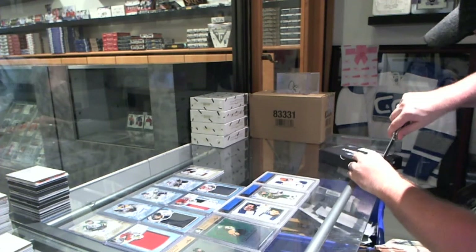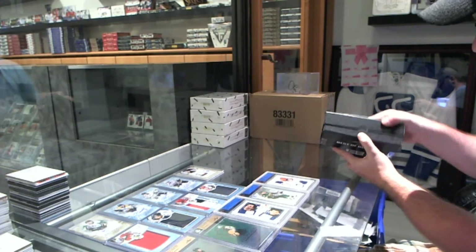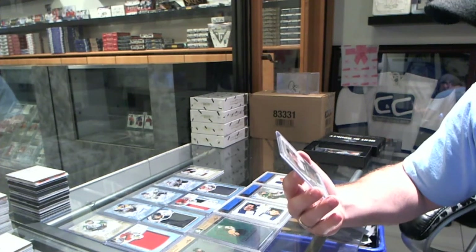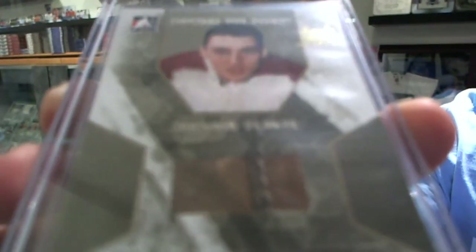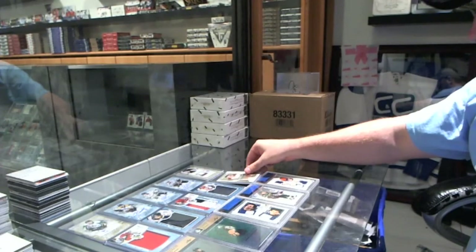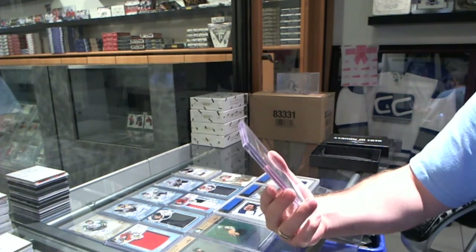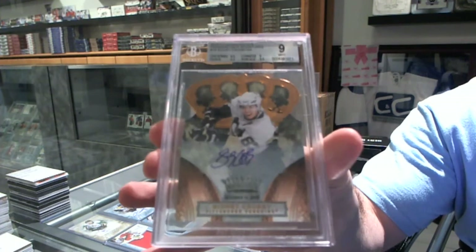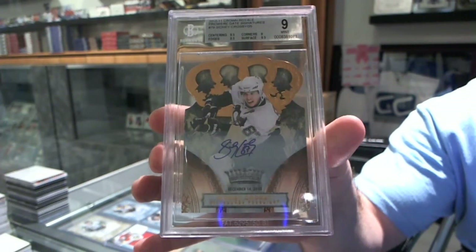That's a pretty filthy card. We've got a one-of-one game-used pad of Jacques Plante — that pad piece is pretty vintage looking. And we've got a graded nine short print autograph, numbered to 25, from 2010-11 Crown Royal — Sidney Crosby.